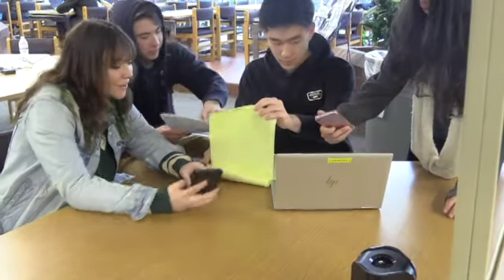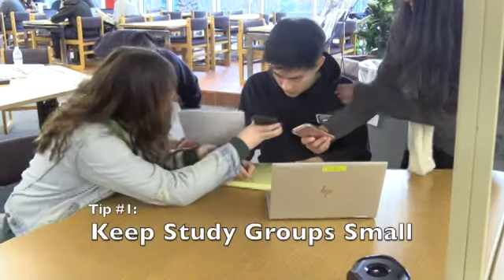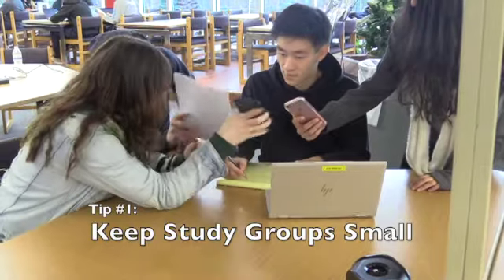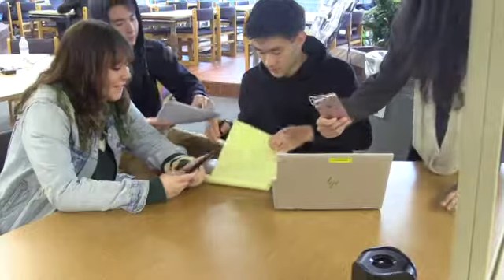Don't study with too many people. Studying with a couple friends can be very helpful, but if there's too many people, it can cause chaos. Keep your study groups a decent size and don't let it get out of control.